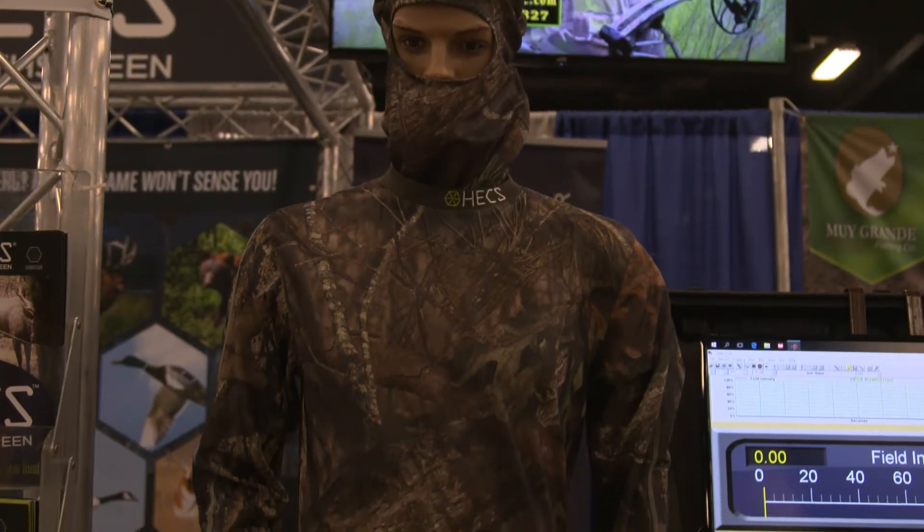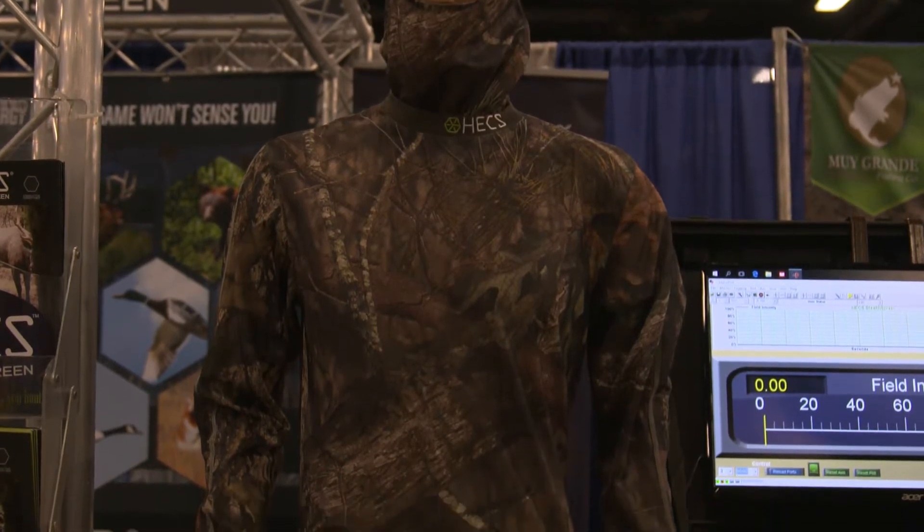HEX technology has five issued patents. We've actually been around since 2010, so we're new to a lot of people, but the technology is completely proven. It's being used in a whole bunch of different places besides hunting, but here we're going to talk about our hunting suit.